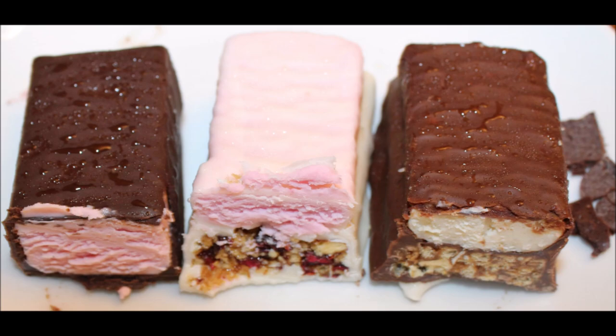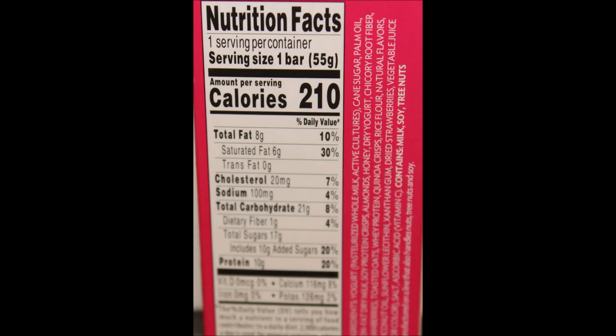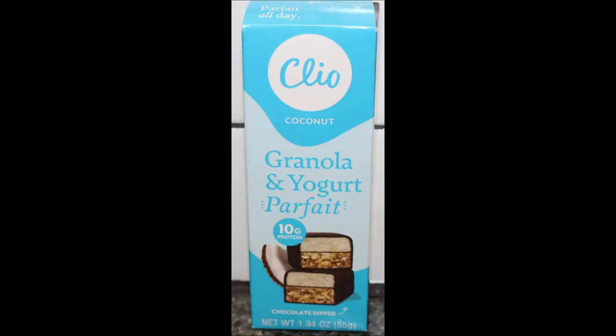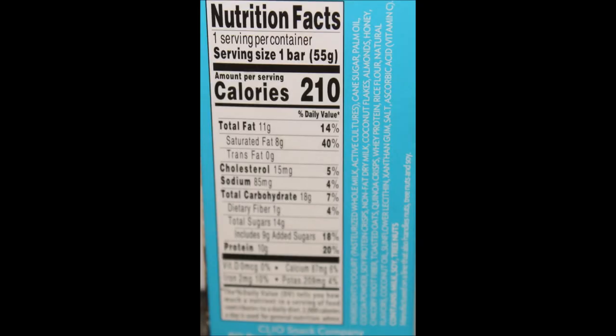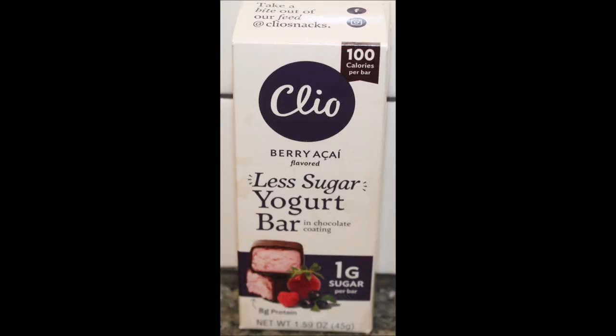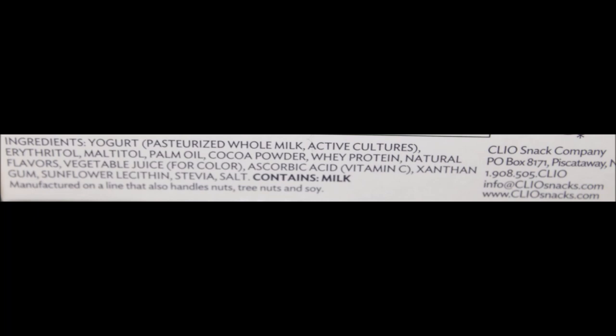I'll have a picture for you at the end so that you can see how thick they are — there's a lot to these bars. I think you'll be pleasantly surprised. I hope you enjoyed the video and thanks for watching. I'll see you next time.